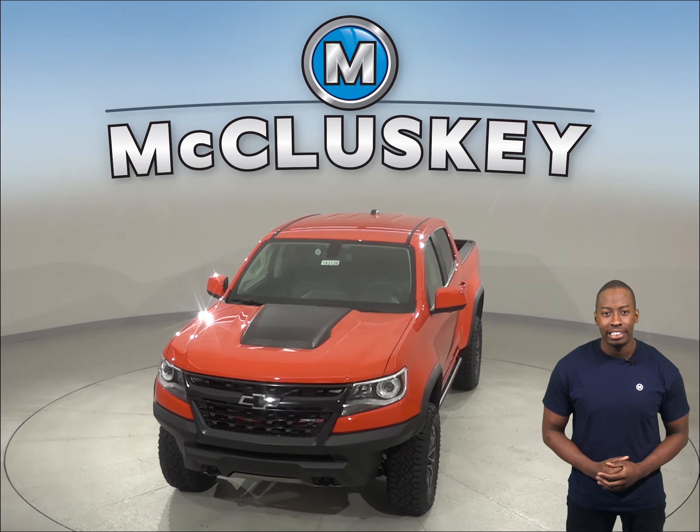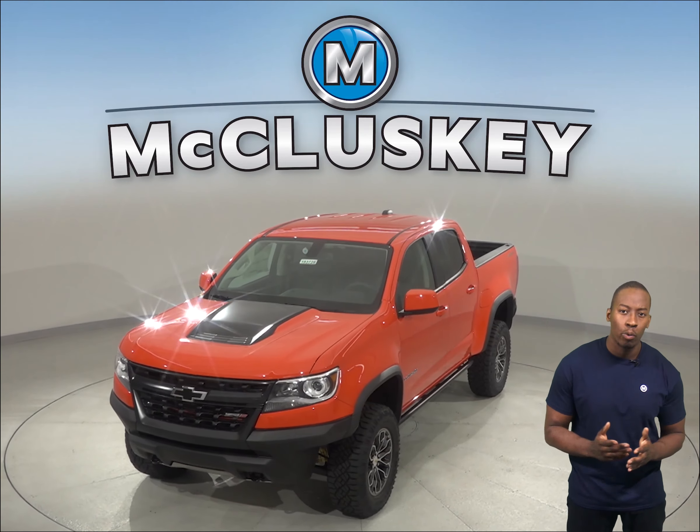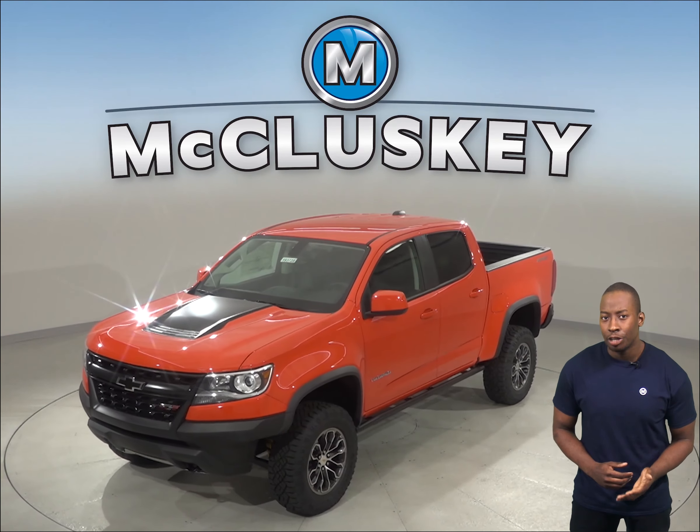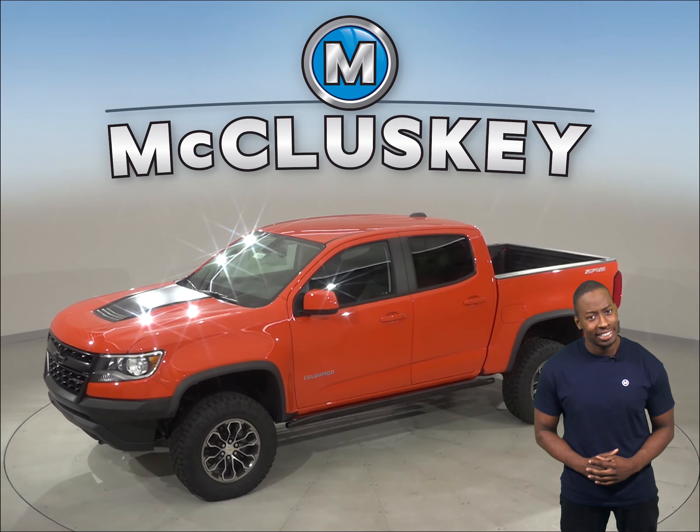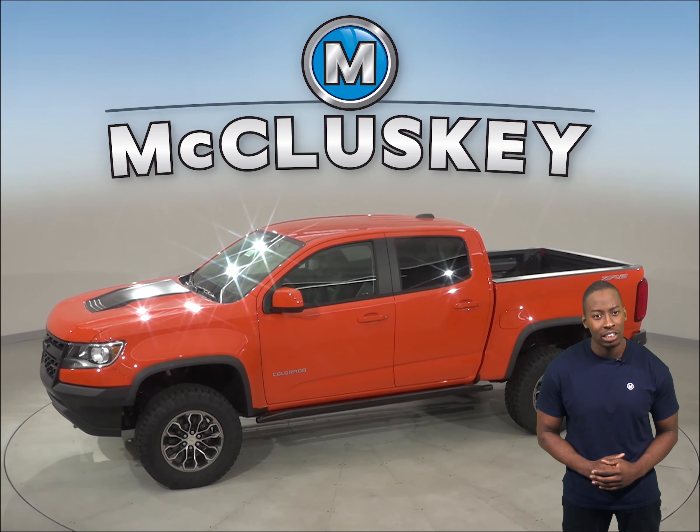In this 2019 Chevrolet Colorado, you'll have four-wheel drive, which gives added traction for safety in all conditions. The Chevrolet Colorado also has daytime running lights to help keep it more visible under various conditions.